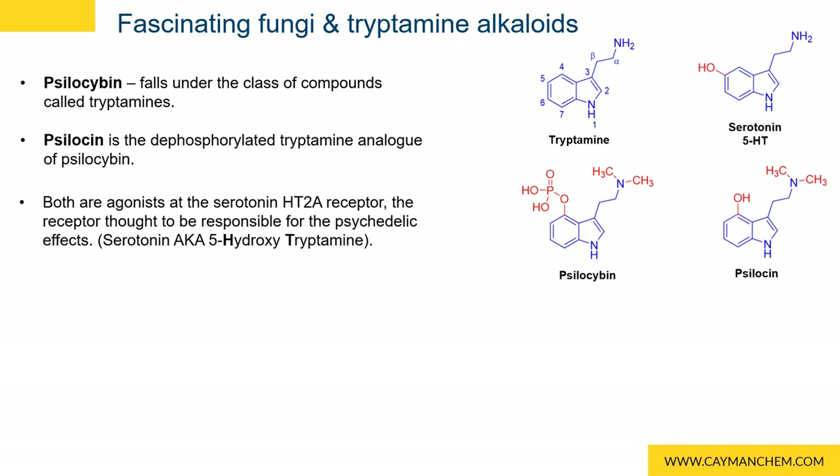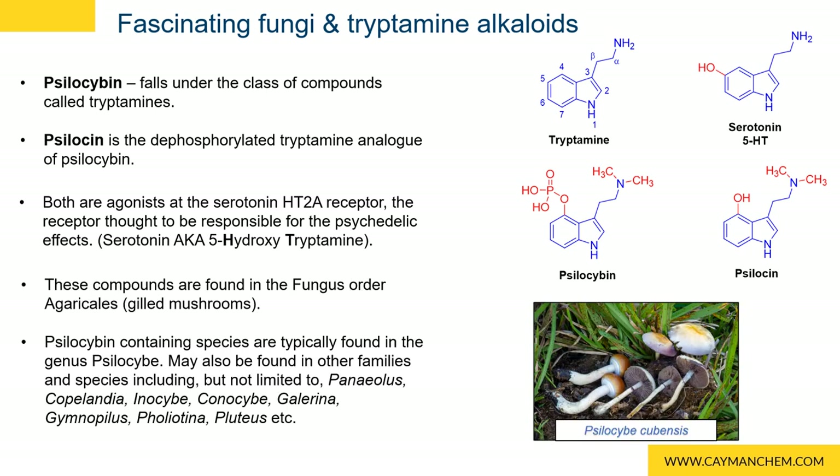These tryptamines can be found in the family of guild mushrooms known as agaricales. While psilocybin-containing species are primarily found in the genus psilocybe, they are also found in other genera such as Paneolus, Anocybe, Foliotina, and others.